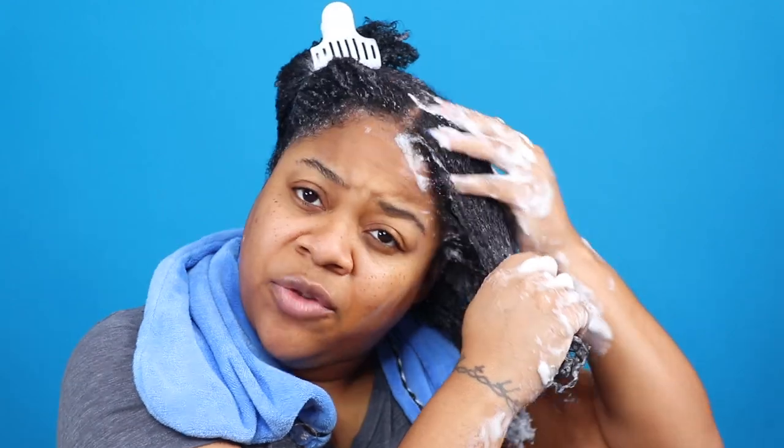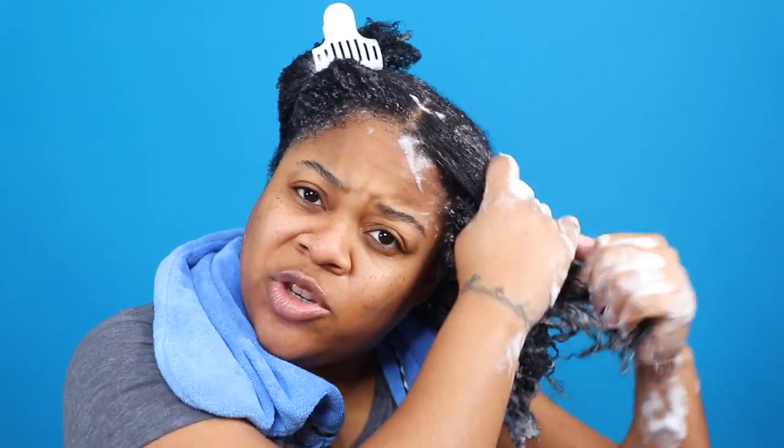I'm making sure that I massage around my edges and hairline as well because that is also hair that needs to be cleaned. Also, let me know if you all use a shampoo brush — I'm contemplating getting one, maybe like a silicone one, that way it's anti-fungal and easy to clean and it's not going to be too abrasive on my scalp. So if you use a shampoo brush, let me know which one and how it's been benefiting you.